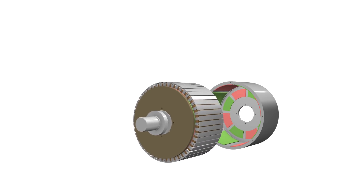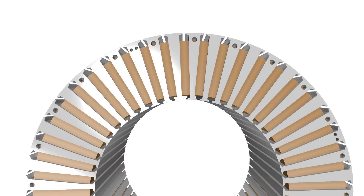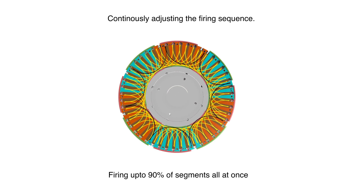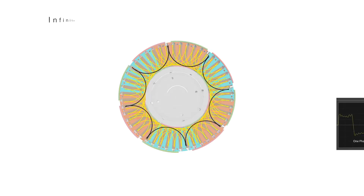Using our patented adaptive electronic transmission and our patented designs, we have accomplished infinitely adjustable torque, speed, and loading capabilities. With the ability to continuously adjust firing sequence — firing up to 90% of segments all at once, or emulating 6-phase, 3-phase, 2-phase, and 1-phase.